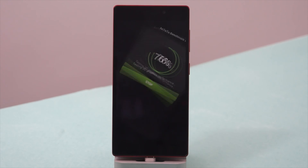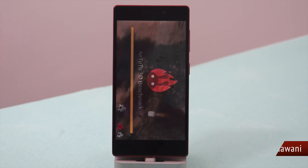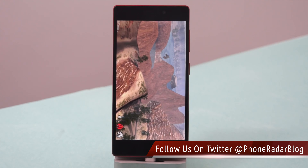Due to the true octa-core processor, this device is said to have a better score and a very good clock speed of 2GHz. Let's check out the final score of the Antutu benchmark test.